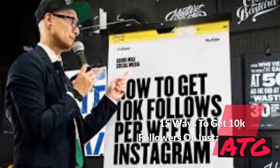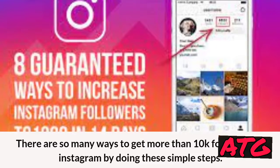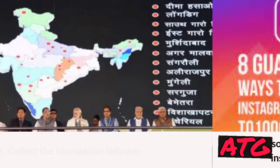15 ways to get 10k followers on Instagram. There are so many ways to get more than 10k followers on Instagram by doing these simple steps.